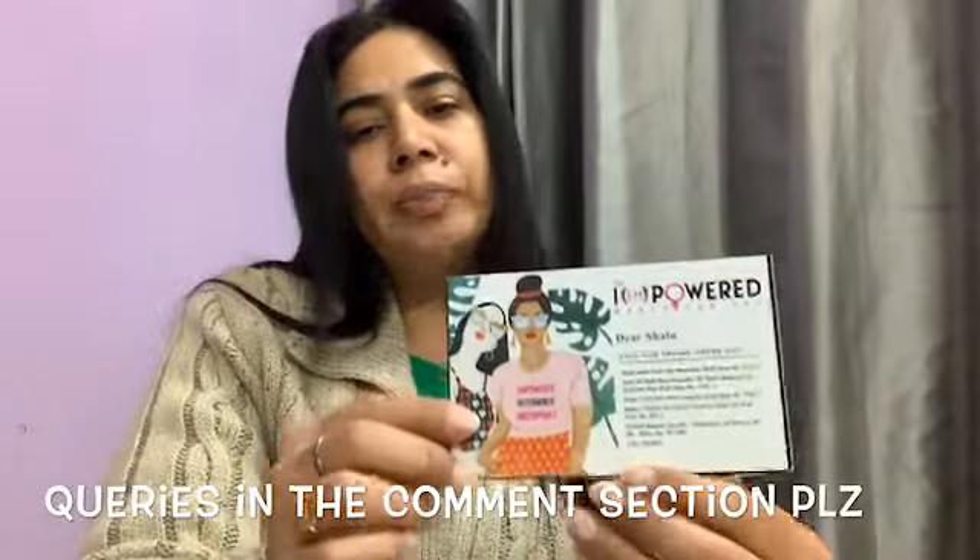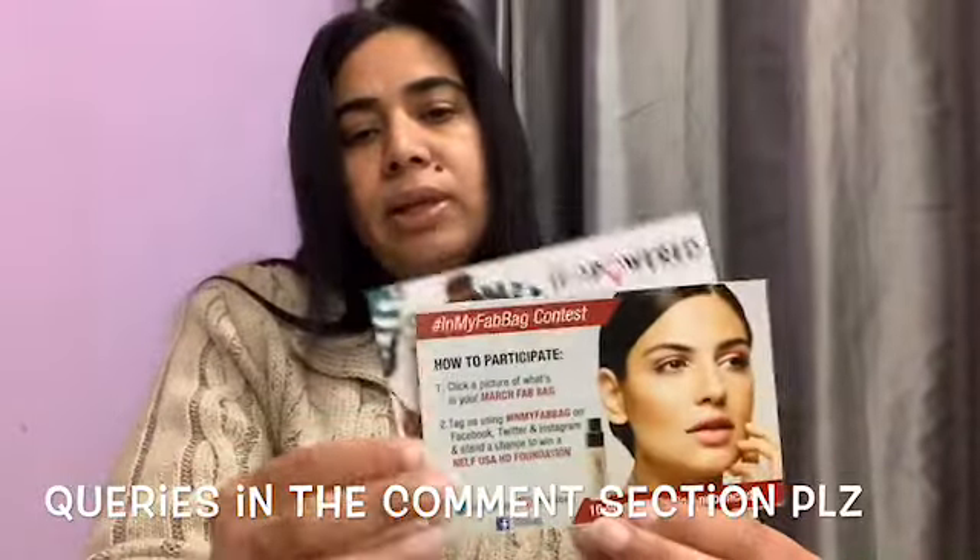So here are the cards. One is the info card and another is the contest card.